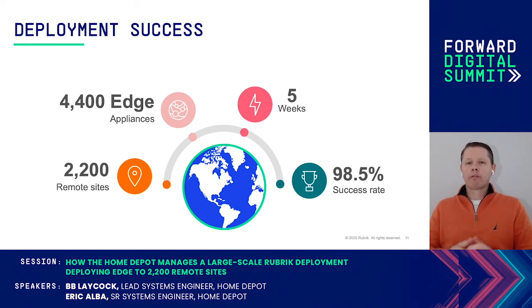The five-week deployment time really saved us. And what's even better is we did this with three people: one of our associates, Don Smith, Eric, of course, and myself. So it's a great story.